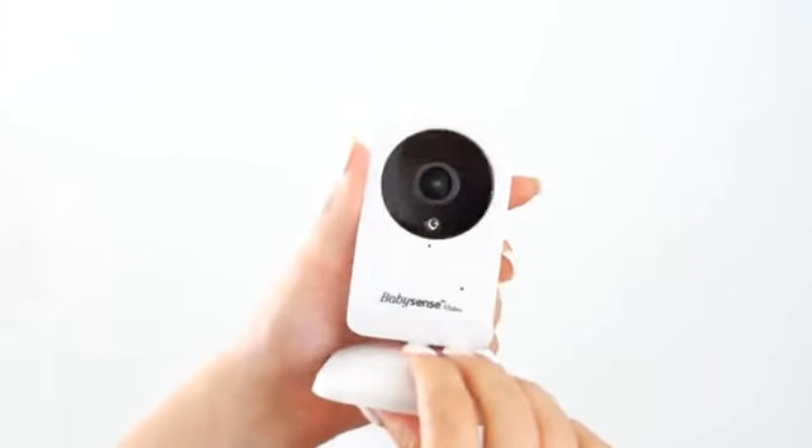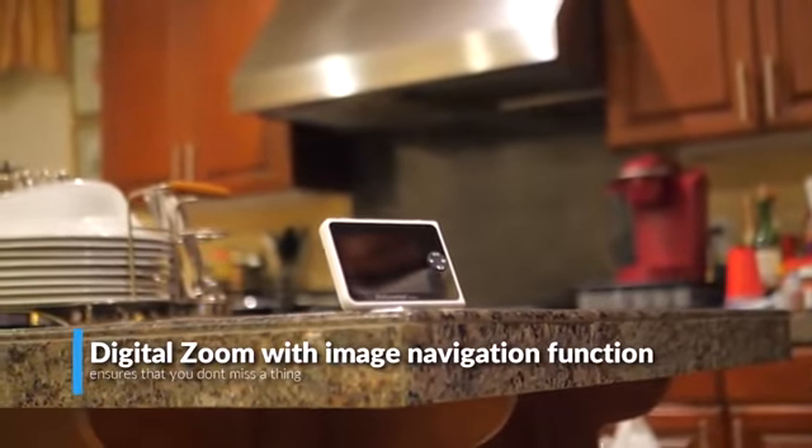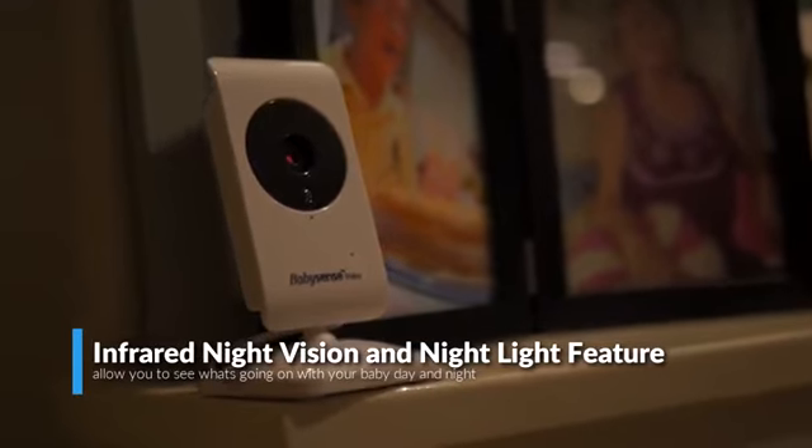The digital zoom with image navigation function ensures that you don't miss a thing. Plus, the cutting-edge auto-infrared night vision and nightlight feature allows you to see what's going on with your baby day and night.